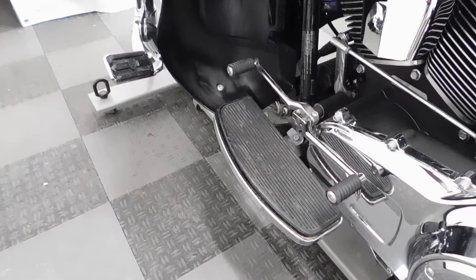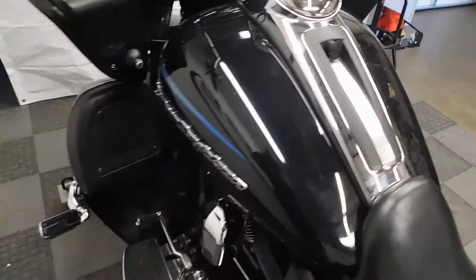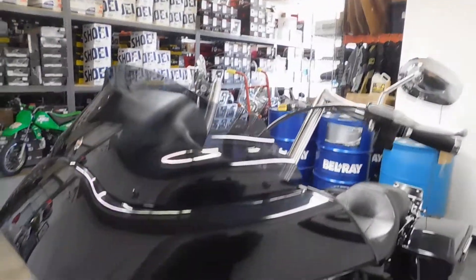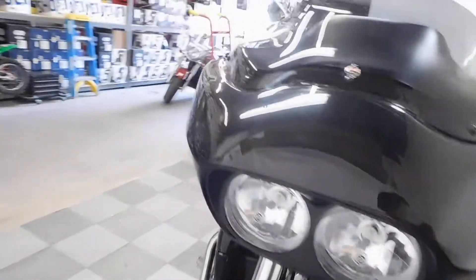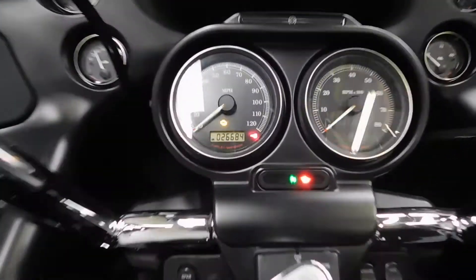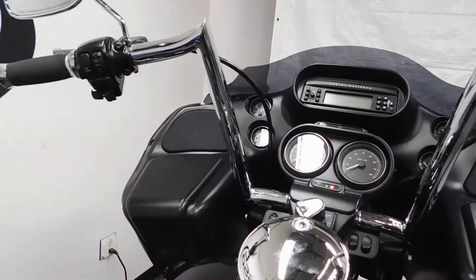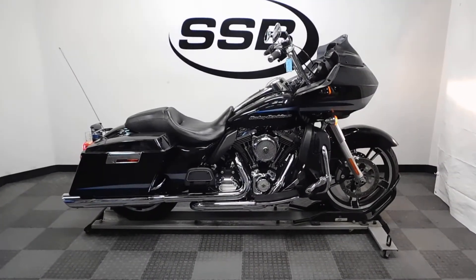It also has the heel-toe shifter setup. The odometer reads 26,684 miles.